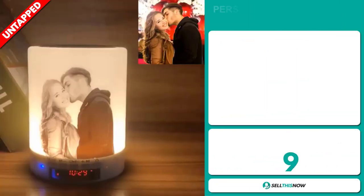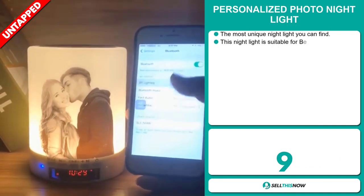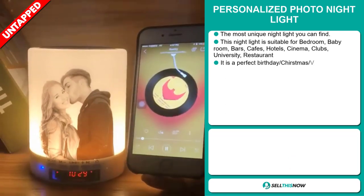Our next product is the personalized photo nightlight. This is the most unique nightlight you can find on the market. This nightlight is suitable for the bedroom, baby room, bars, cafes, hotels, cinema, clubs, universities, and restaurants.